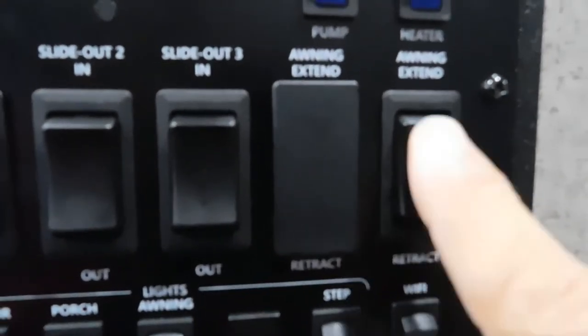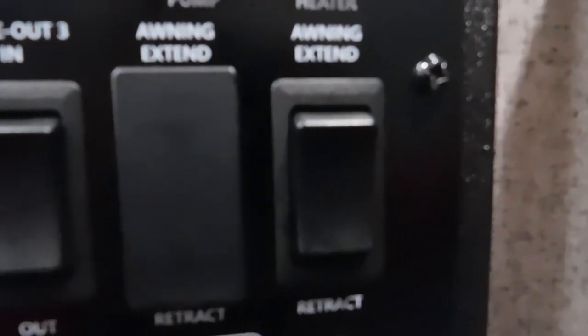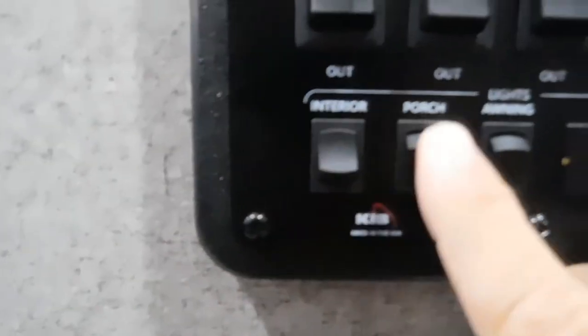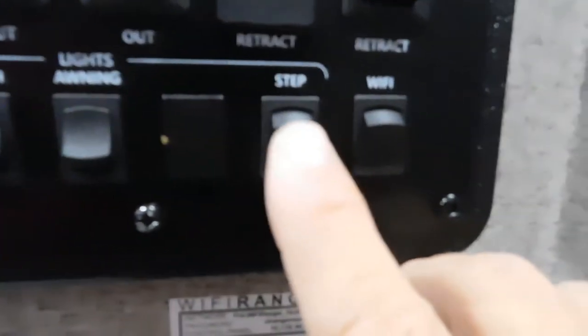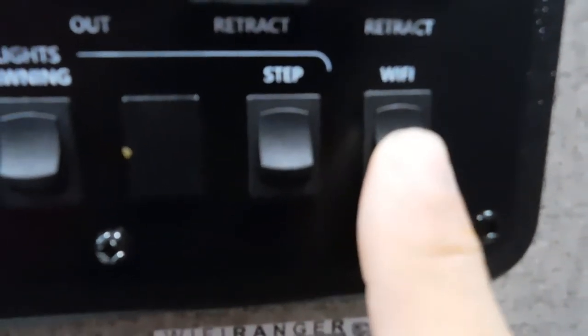Over here is your awning. It's raining out right now, otherwise I would extend it to show you — just bring it out until the awning flap on the end drops down to 90 degrees, and then you know you're out far enough. Coming over here: interior lights, porch lights, awning lights, step light, and Wi-Fi booster. Turn that on whenever you're at a park — it's almost like you're right next to their Wi-Fi system. To the right of that is your thermostat control.